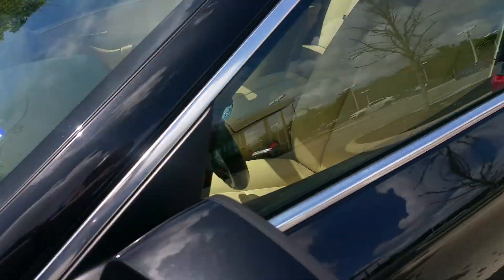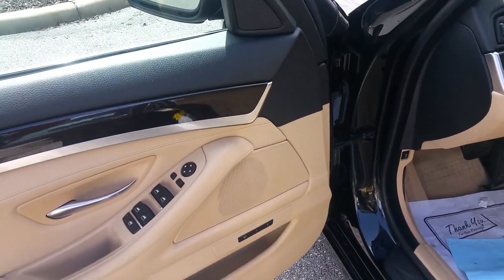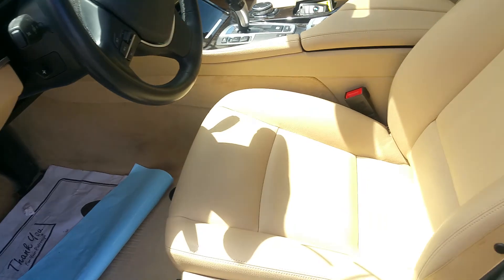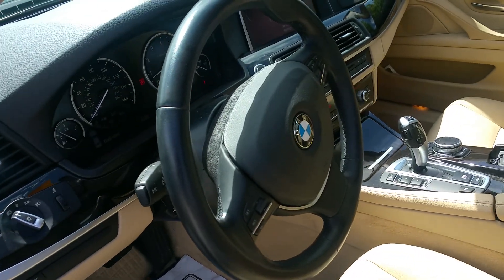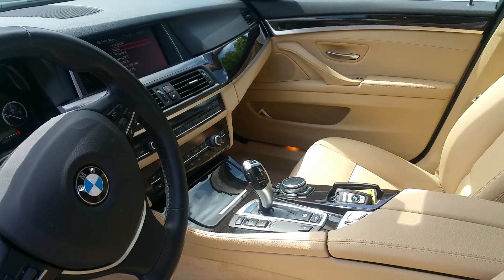You've got your heads-up display that I know that you like — you can see that right there. Keyless entry, of course. Very, very clean, non-smoker automobile. You've got your navigation, your backup camera, all that.